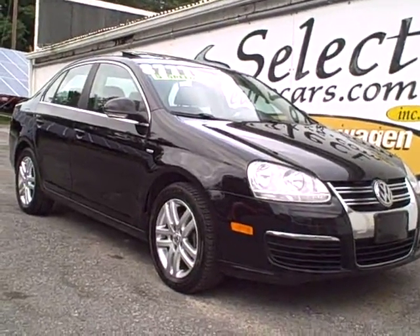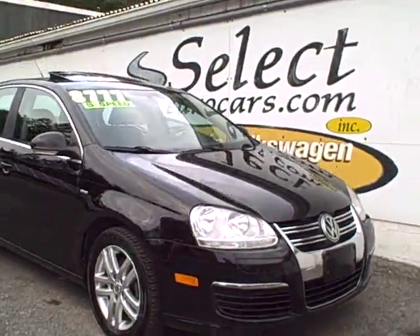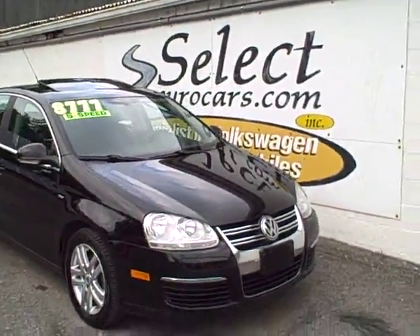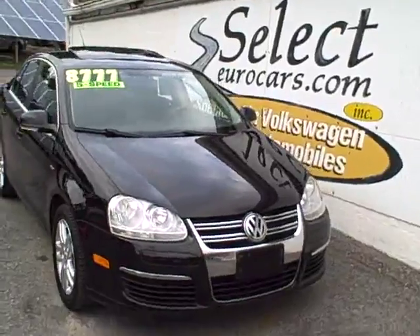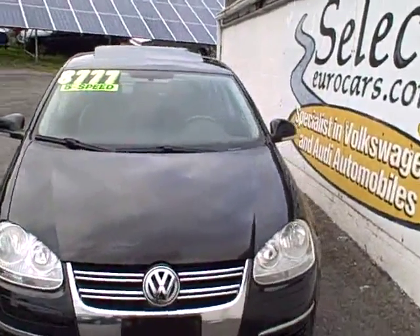2007 Volkswagen Jetta, Wolfsburg, limited edition, black and beautiful. 5 cylinder, 2.5 liter, approximately 165 horsepower, yet still yielding nearly 30 miles per gallon.